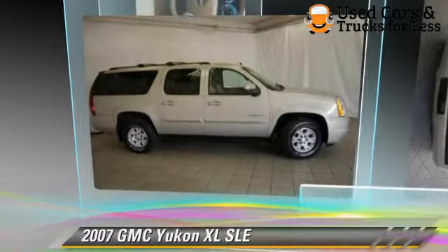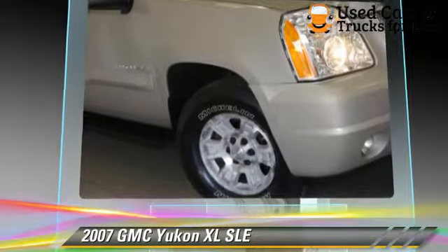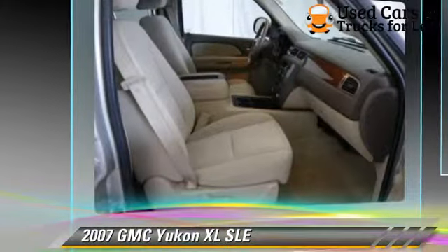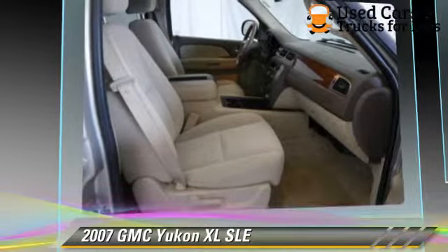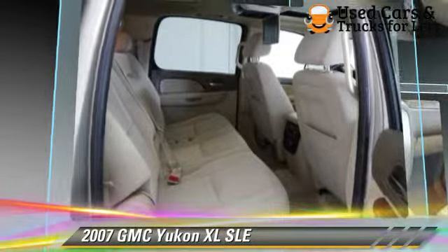The 2007 GMC Yukon XL 1500, powered by a 5.3-liter eight-cylinder engine with a four-speed automatic transmission. This vehicle gets up to 15 miles per gallon.